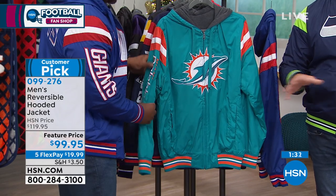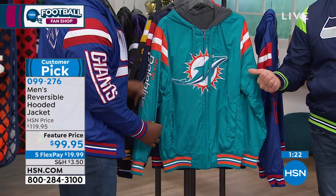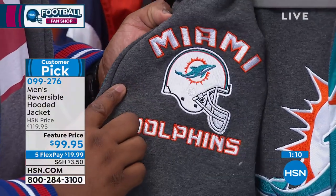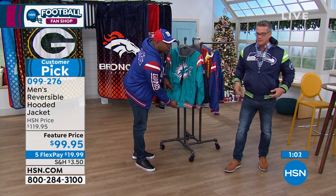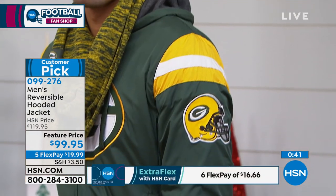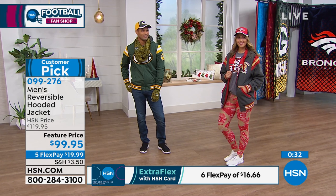We'll extend the payments to six payments, making it less every single month — $19.99 on your HSN credit card. It's a customer pick on HSN.com. Raheem and I would both get this today if we were buying. Even here in Florida, if it starts raining you just flip it inside out and you have the rain and windshield on the windbreaker side. If you check HSN.com, we have all the teams available. If your team is sold out in a size, we apologize — the best way to check is to go to dot-com and see exactly what's available.